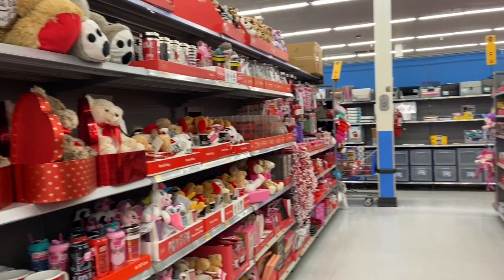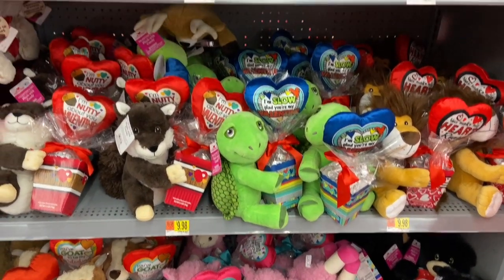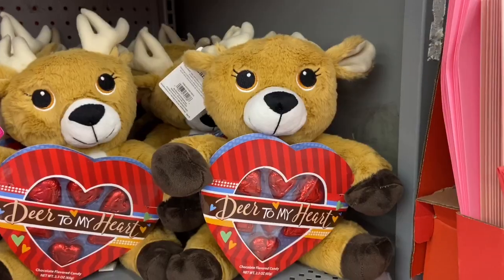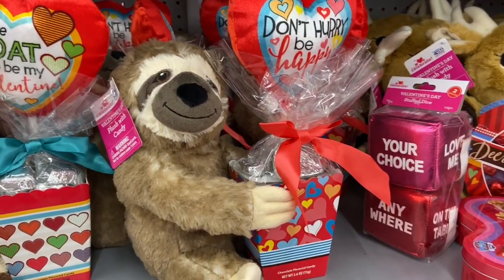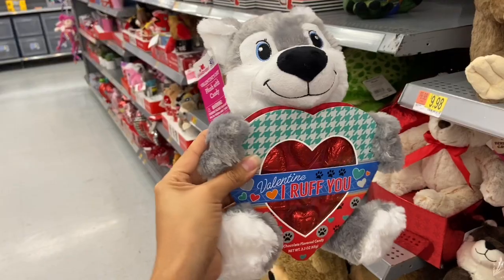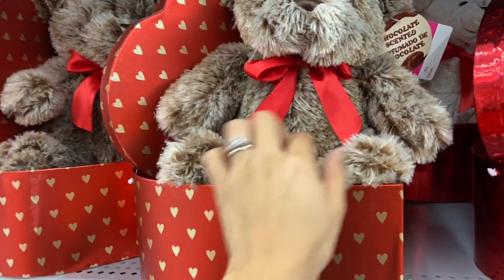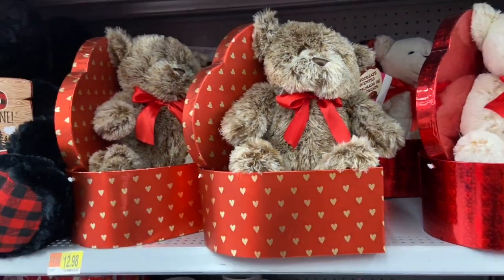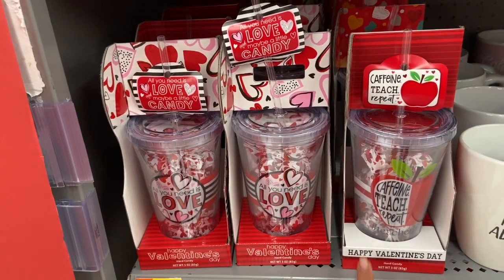They have a whole aisle dedicated to your special valentine. They have these cute little stuffed animals that come with little chocolates and a little balloon for $9.98 — this one says 'Dear to My Heart.' These little teddy bears with heart boxes are chocolate scented — I smelled it and it smells just like chocolate — for $12.98. These cups come with candy inside for just $7.98 and would make a great teacher's gift.